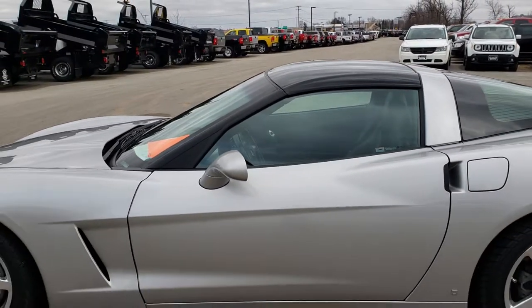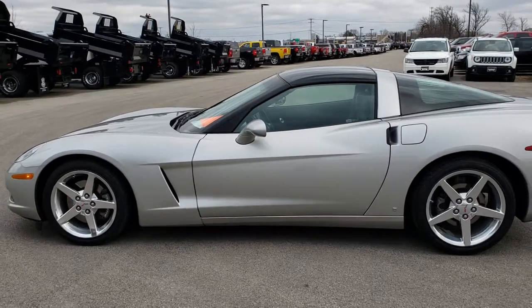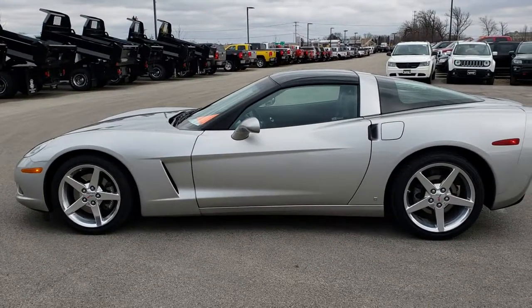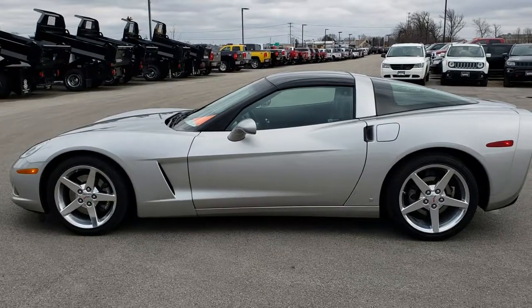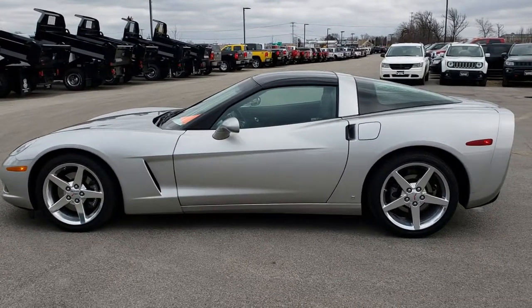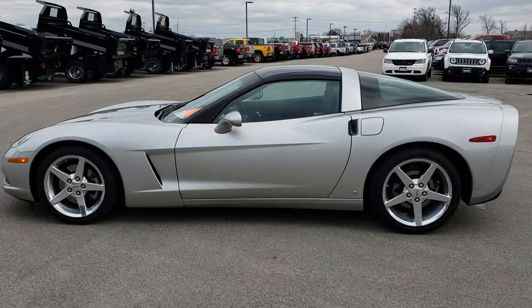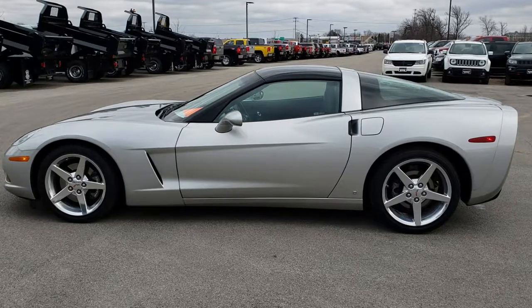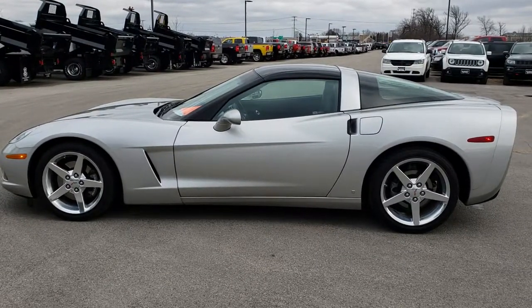Probably one of the cleanest Corvettes we've ever had on our lot. To see more pictures of this car or one of our other 400 new and used cars, trucks, SUVs, minivans, wranglers, sports cars — you name it, we got it — go to our website: www.summitauto.com. Full pictures and descriptions of every single vehicle on our lot, and videos of every single used vehicle we have, all at summitauto.com.